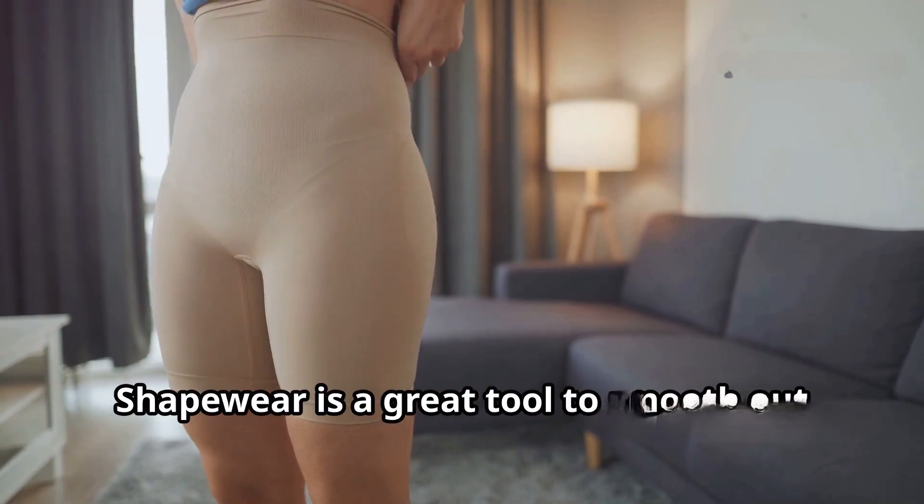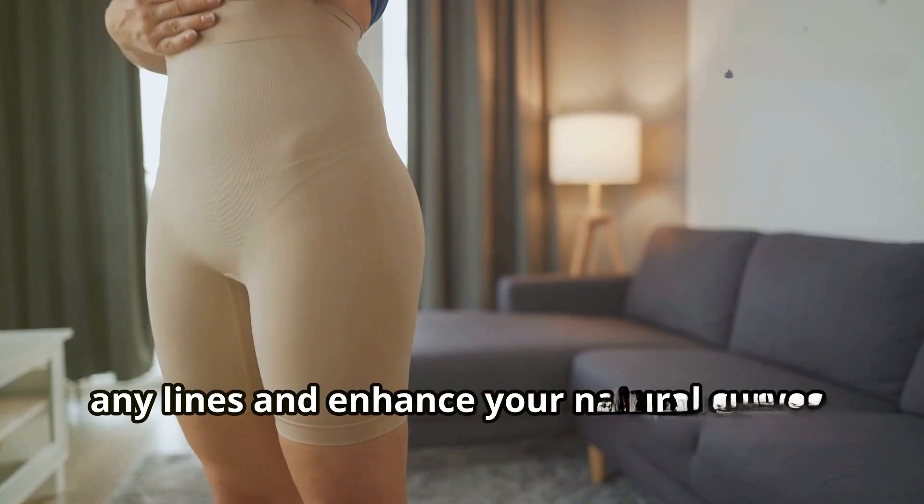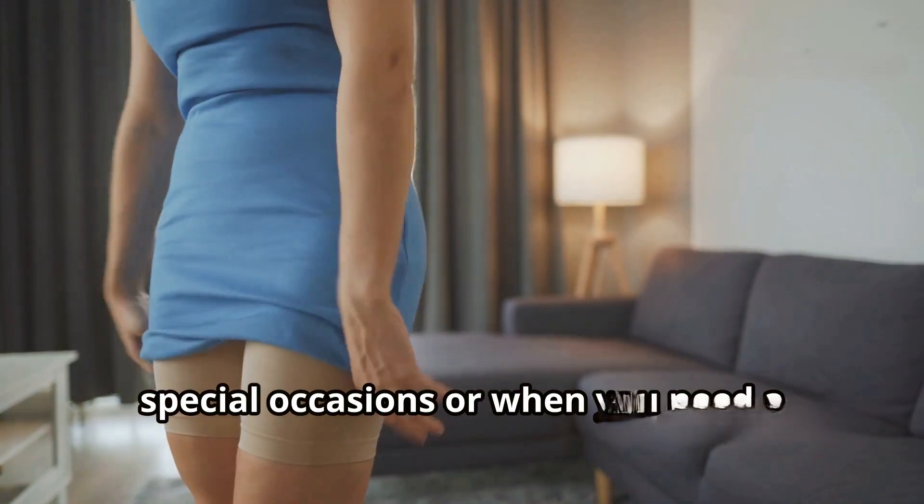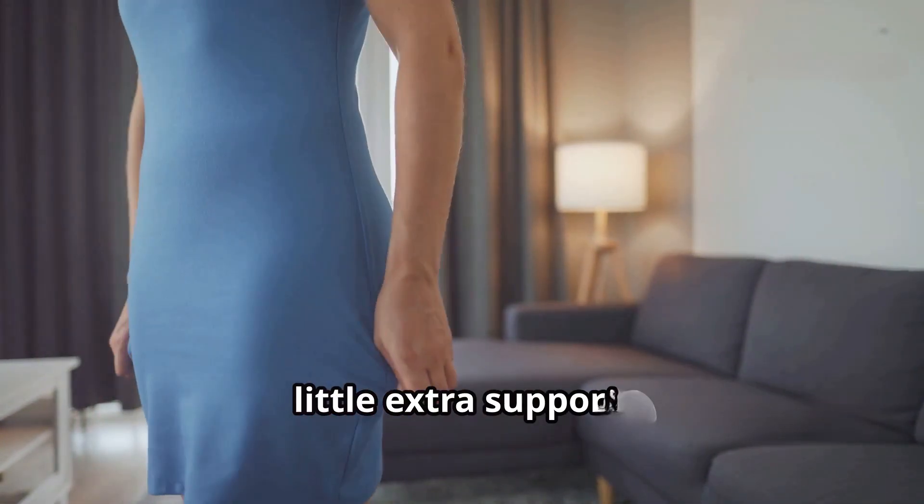Tip number seven: shapewear. Shapewear is a great tool to smooth out any lines and enhance your natural curves. Invest in some good quality shapewear for special occasions or when you need a little extra support.